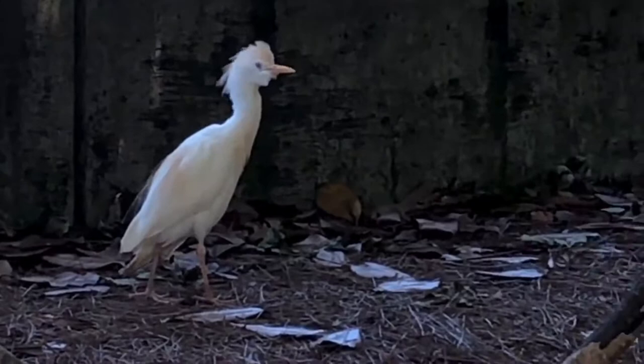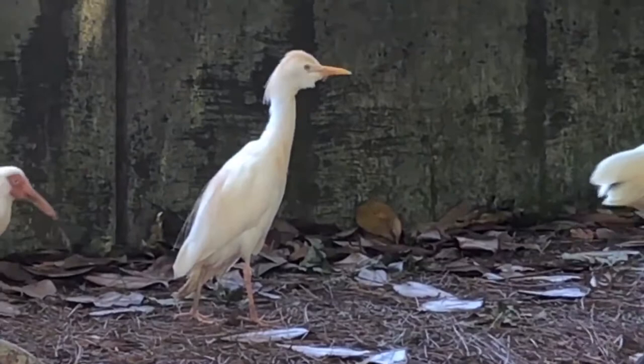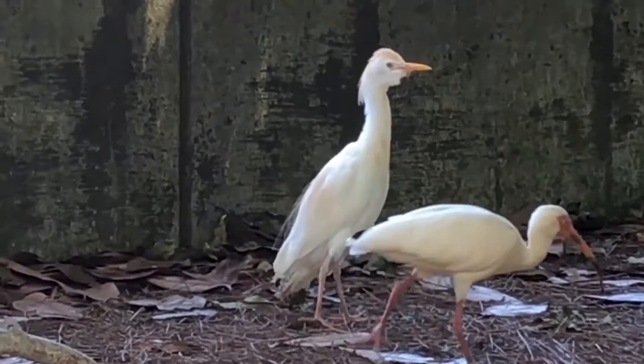These birds are native to Africa and Asia and began expanding worldwide in the 1800s, reaching North America in the early 1950s. Cattle egrets are now established in parts of southern and eastern United States, and their range is still slowly expanding.